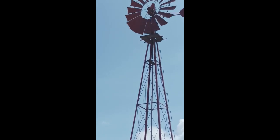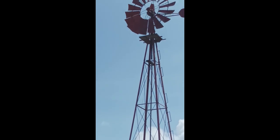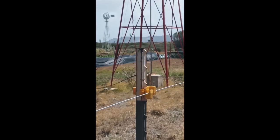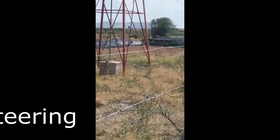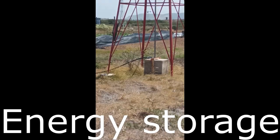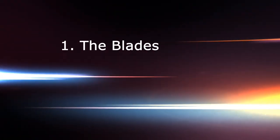We will compare three aspects of the traditional American windmill towards a state-of-the-art wind turbine: the blades, the wind vane and the steering, and the energy storage. Let's start with the different blades.